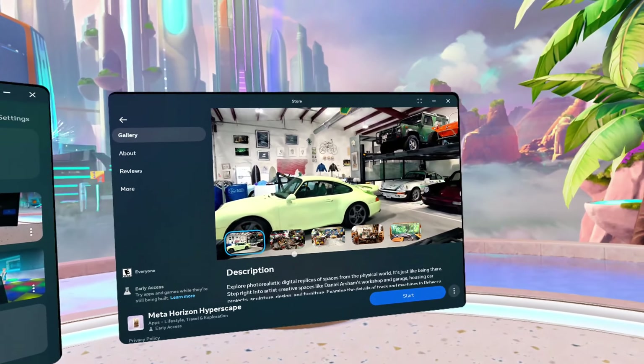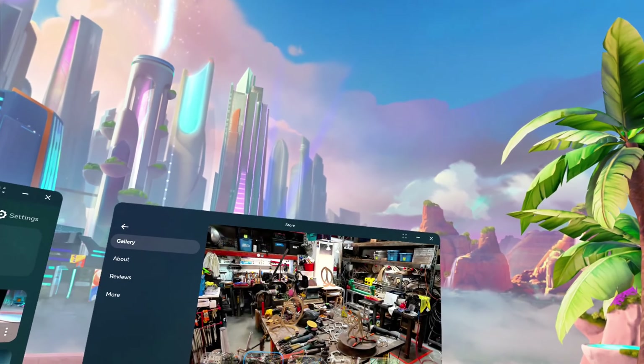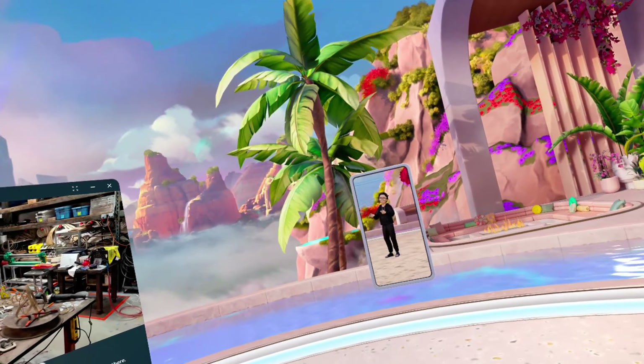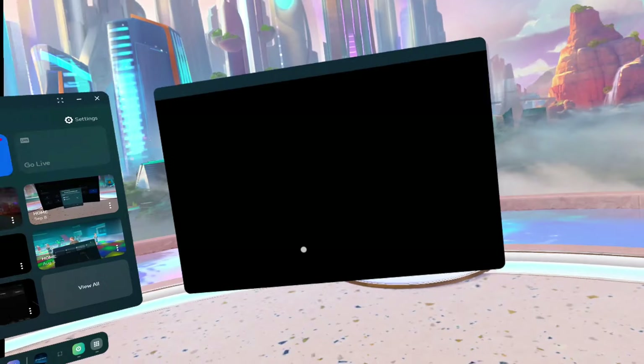It's not really a game, but the most photorealistic experience. I mean, look at that. You can walk around it. So we're gonna go ahead and hop in and see what it's all about.